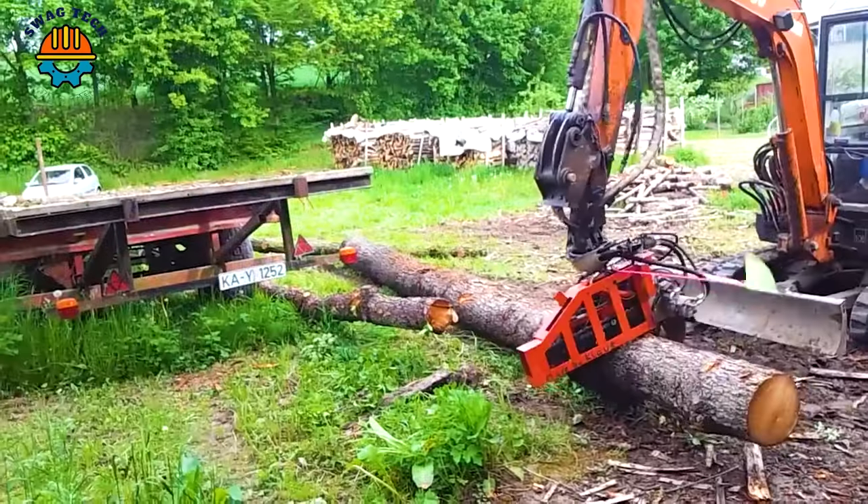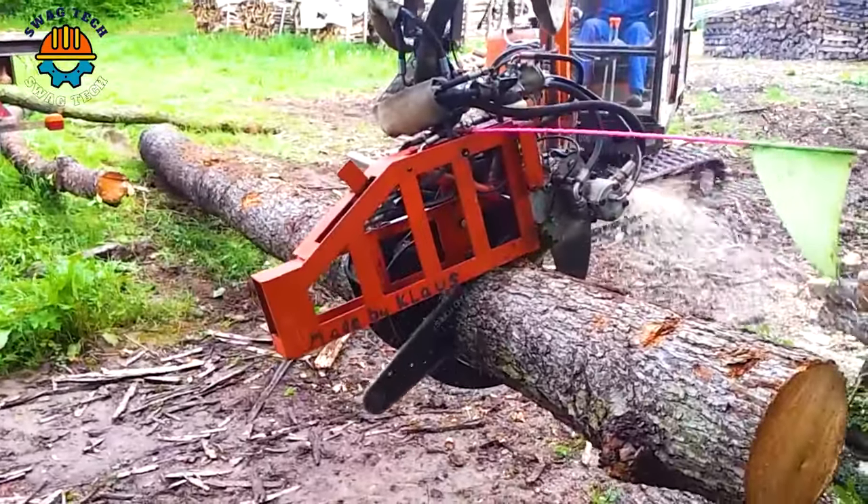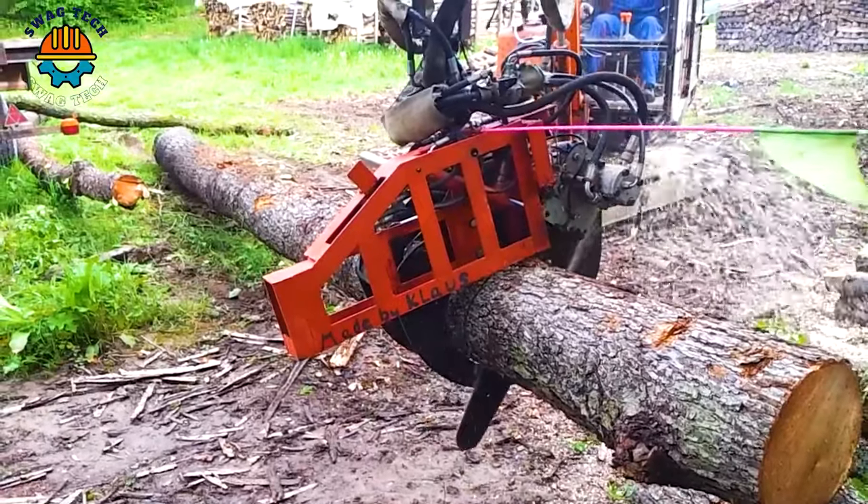This classic machine is crafted with high speed and precision, effortlessly and swiftly handling aged wood sections.